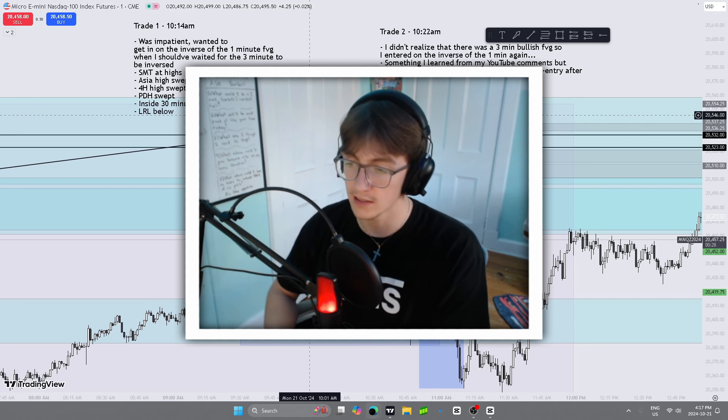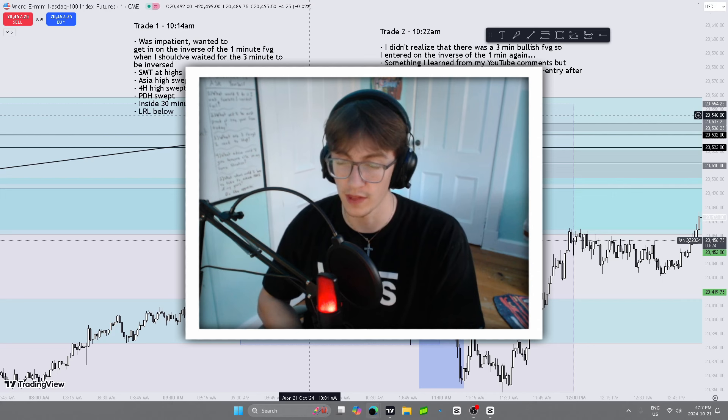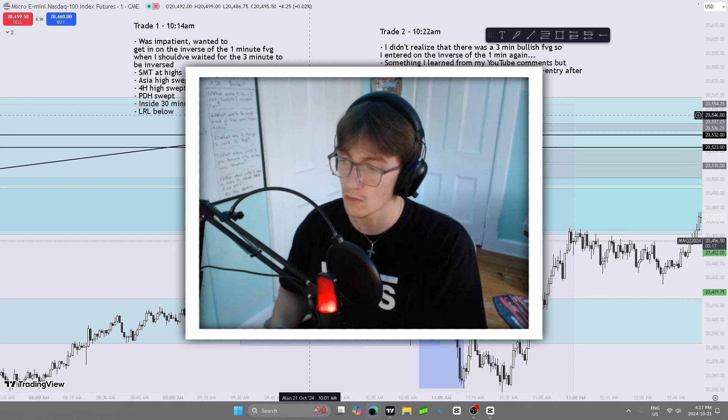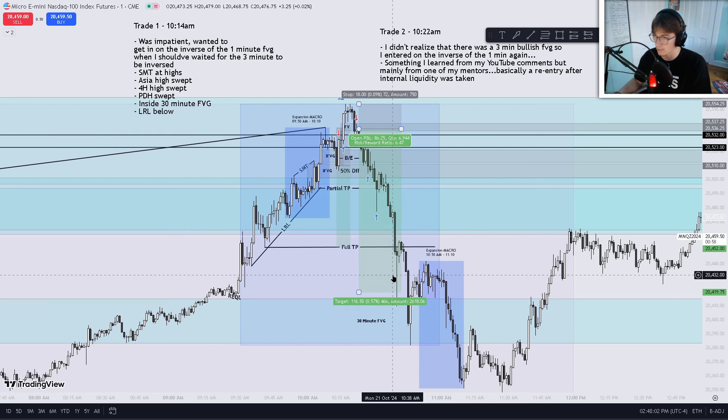Leave in the comments what you guys think about those two trades, what you would have personally done differently, or what you think I did correctly. I'm happy with how I performed today, and I did get a bit lucky with my exits. Look at this exit right here — when you hover over it, it'll show you exactly where. You see that little arrow pointing to the right? That's exactly where I got out, at around 6.5 risk-reward for the final TP.